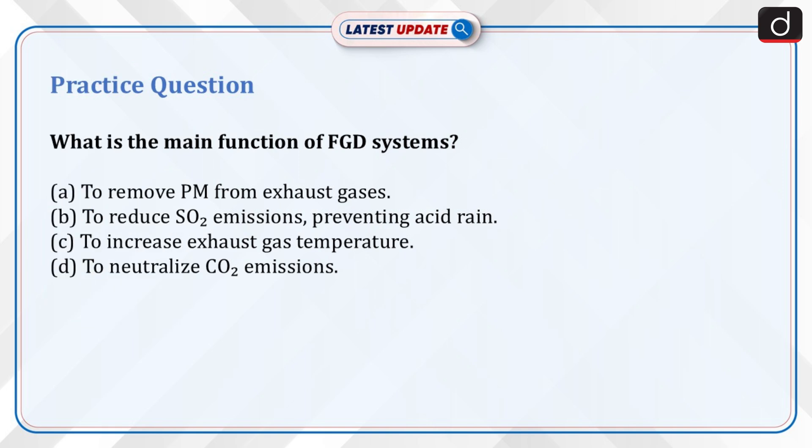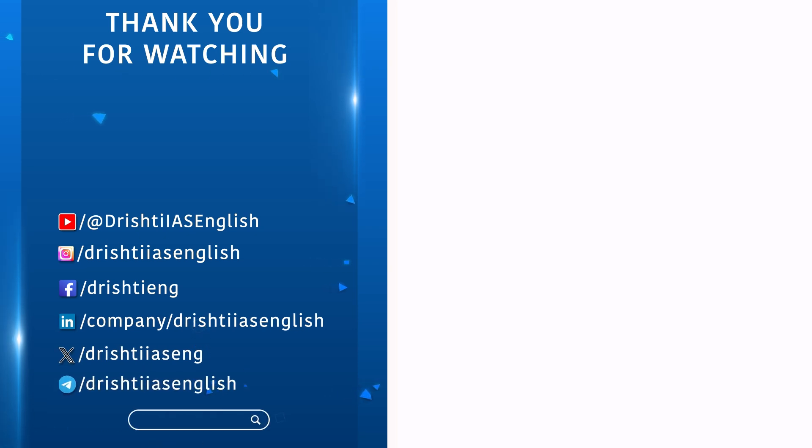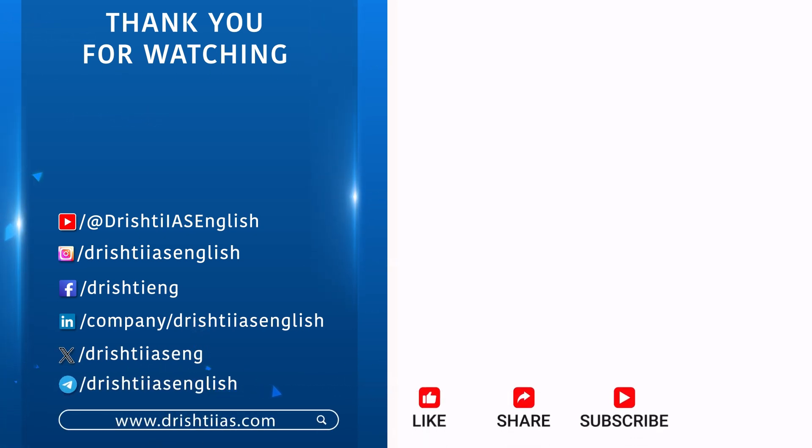Practice question: What is the main function of FGD systems? A. To remove PM from exhaust gases. B. To reduce SO2 emissions, preventing acid rain. C. To increase exhaust gas temperature. D. To neutralize CO2 emissions. Send the answer for this question in the comment section. For more informative content, like, share and subscribe, and do not forget to press the bell icon to get notifications.